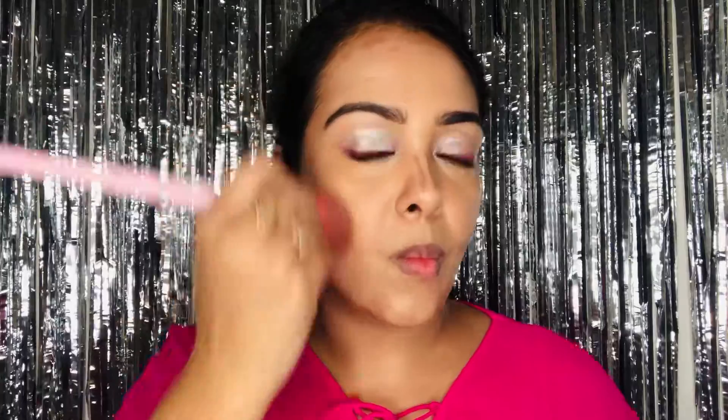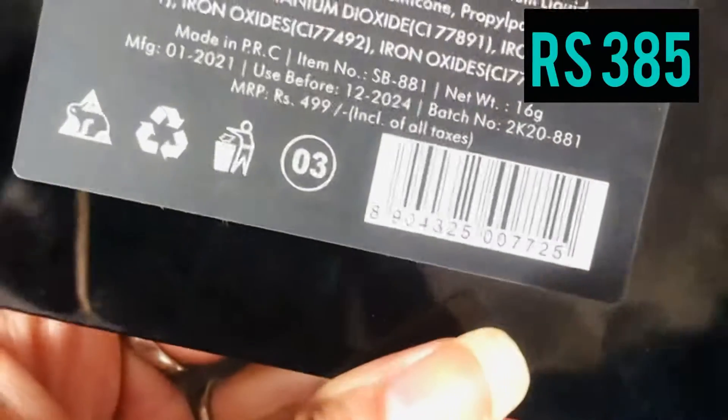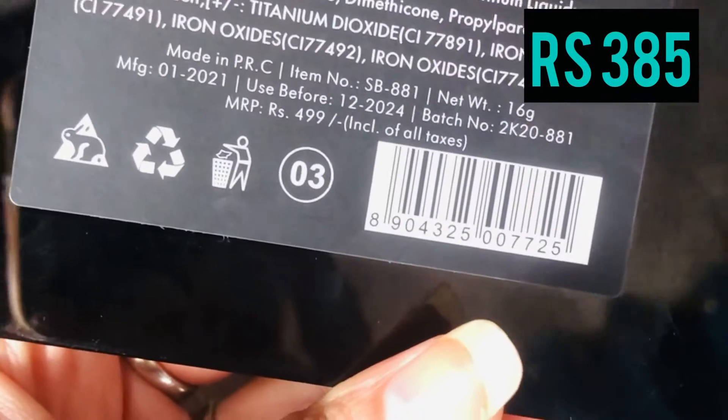To blend it out properly, I'm using an angled brush. You can see there are browns, pinks, corals, and a highlighter in the palette — so this can be used to contour, as a blush, or to highlight. I'm using the brown color on top of my cream contour just to set it. Today I'm going a little over the board with the contour because I want my face to look really chiseled. Then I use the same compact powder to set my entire face.